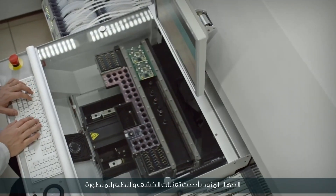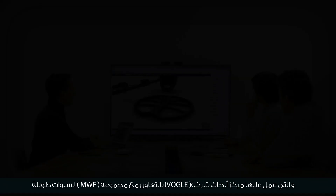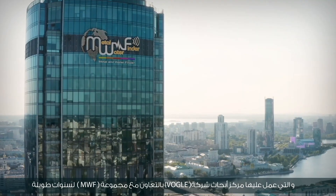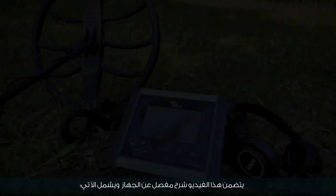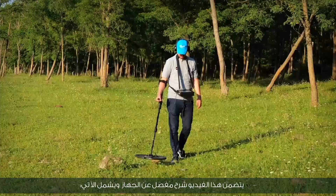The device is equipped with the latest detection technologies and advanced systems, which the Vogel Research Center has worked on in cooperation with the MWF group for many years. This video includes a detailed explanation of the device.